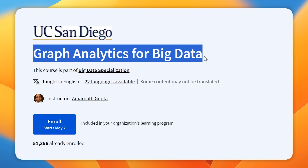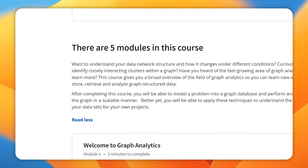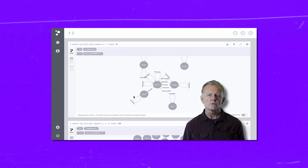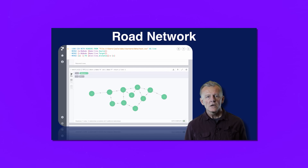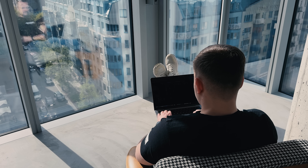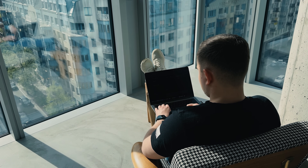The fifth course is Graph Analytics for Big Data. Here you will discover new ways to work with graph-structured data, including modeling, storage, retrieval, and analysis techniques. By the end of this course you will have the know-how to transform your data into a graph database and efficiently perform analytical tasks at scale. Best of all, you will be able to apply these skills to your own projects, revealing valuable insights from your data sets.